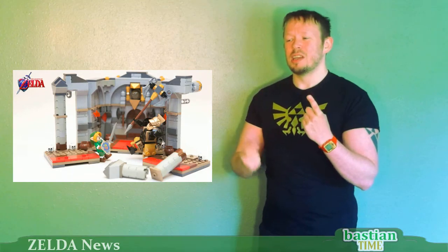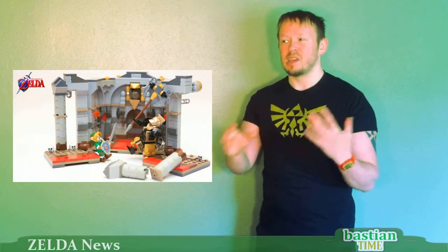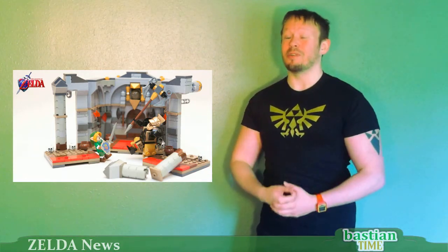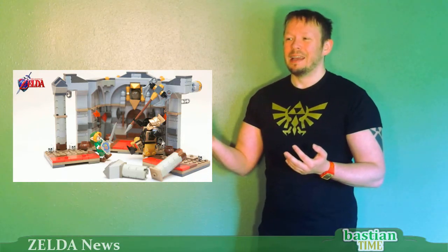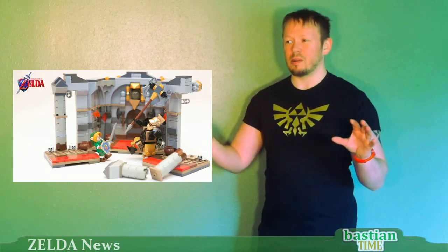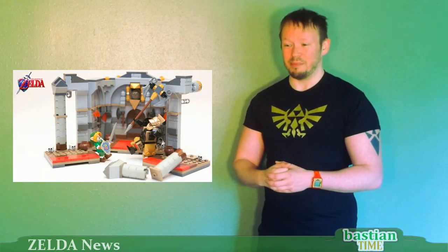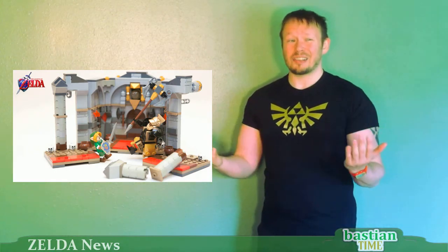Two new Zelda LEGO sets are up for consideration now. One is a King of Red Lions set, and it doesn't look like it uses hardly any new pieces at all, so that might actually make it if LEGO and Nintendo can come to an agreement. The other one, however, looks even more specific and individualized — basically 100% brand new pieces — so I really don't think that particular set is going to make it unfortunately.